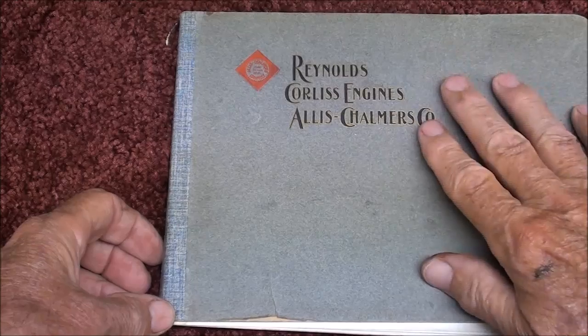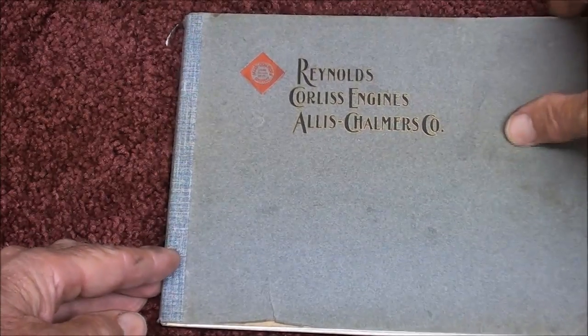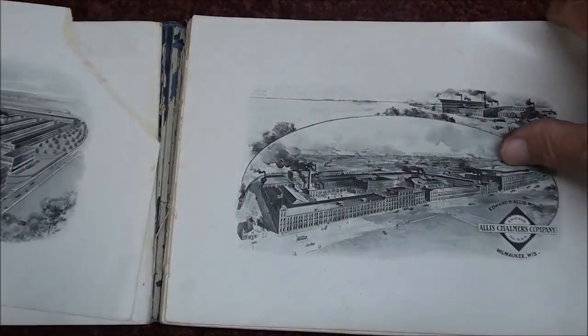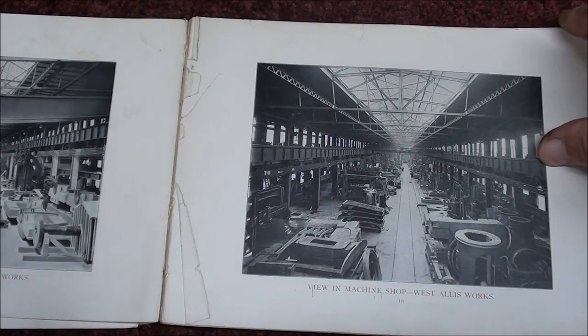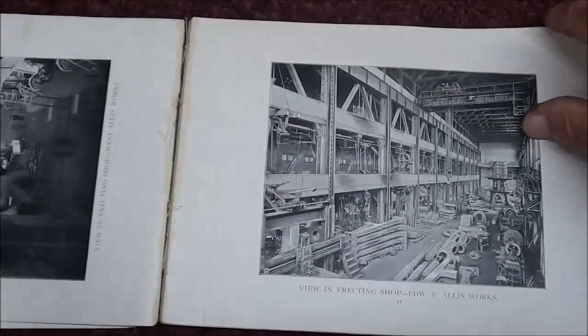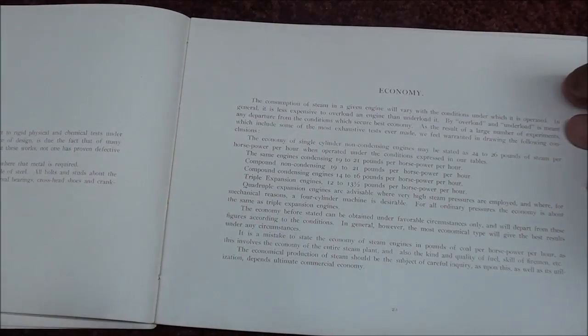This is a very old catalog — in fact over a hundred years old. They are Reynolds Corliss engines made by Allis-Chalmers, and there are pages and pages in here — this is falling apart — about the old Allis-Chalmers works in West Allis and pictures of them erecting these engines and drawing them up in the foundry. There are also pictures of different Corliss engine configurations: they could be vertical engines, horizontal engines, and many configurations.